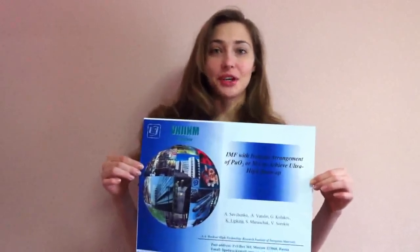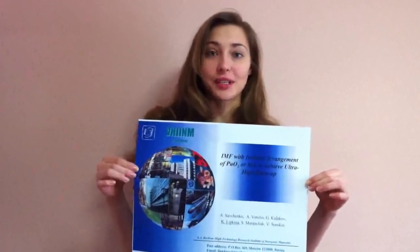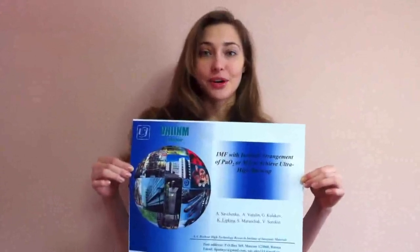Dear ladies and gentlemen, let me introduce my presentation: Inert Matrix Fuel with isolated arrangement of plutonium dioxide or minor actinides to achieve ultra-high burn up.